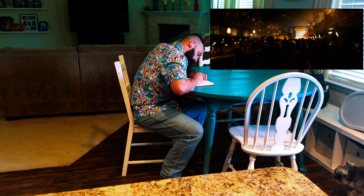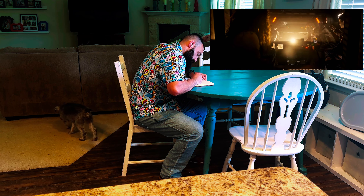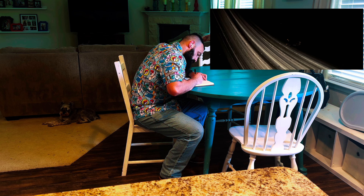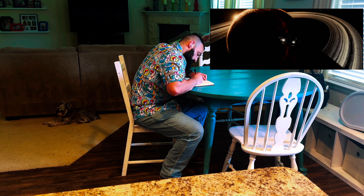Tonight our directive is Fede Álvarez's Alien Romulus. Fede's got a history with horror, having sliced his way into our nightmares with 2013's Evil Dead, and left us holding our breath with Don't Breathe. So I'm boarding this ship with high hopes he can inject some genuine terror into the Alien universe.